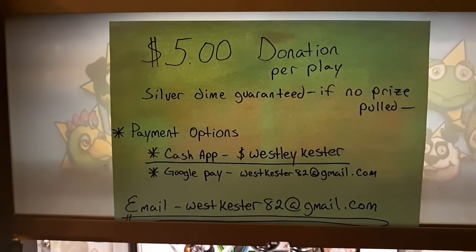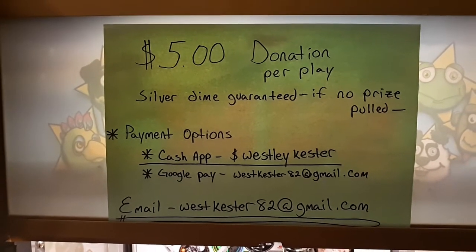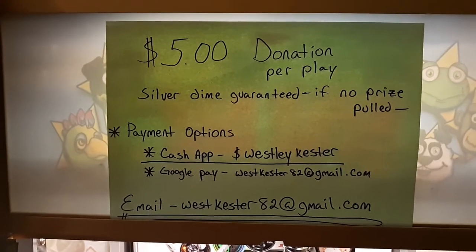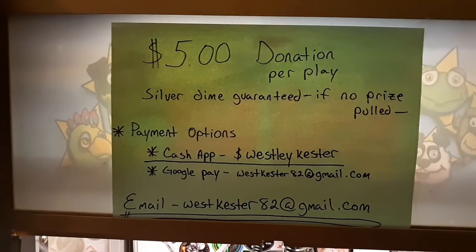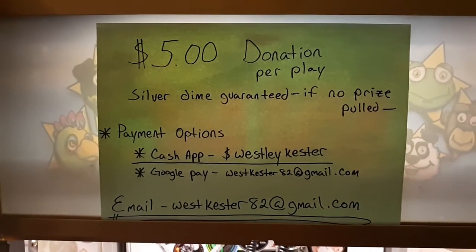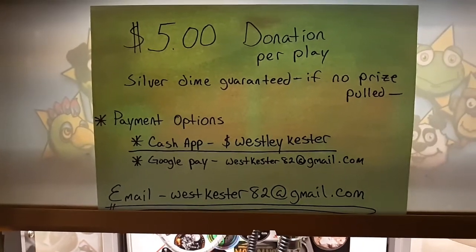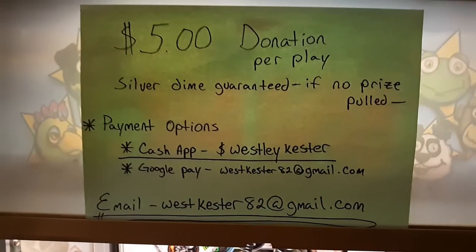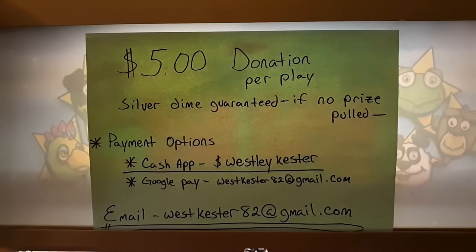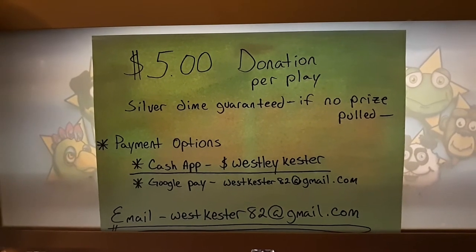It's going to be $5 donation per play, with a silver dime guaranteed if no prize is pulled. For a $5 donation, you get a silver dime, and if you pull a prize, you trade that dime for the prize. If you don't pull a prize, you keep the dime — that way everybody walks away with something, because we're doing arcade rules this week. No guarantees other than the dime.